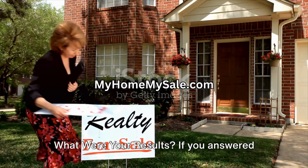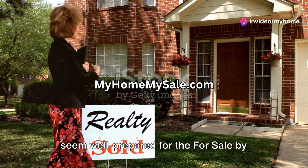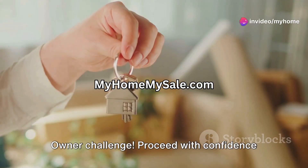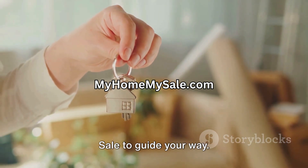What were your results? If you answered mostly yes, eight to ten times, then you seem well prepared for the for sale by owner challenge. Proceed with confidence and utilize resources like My Home, My Sale to guide your way.